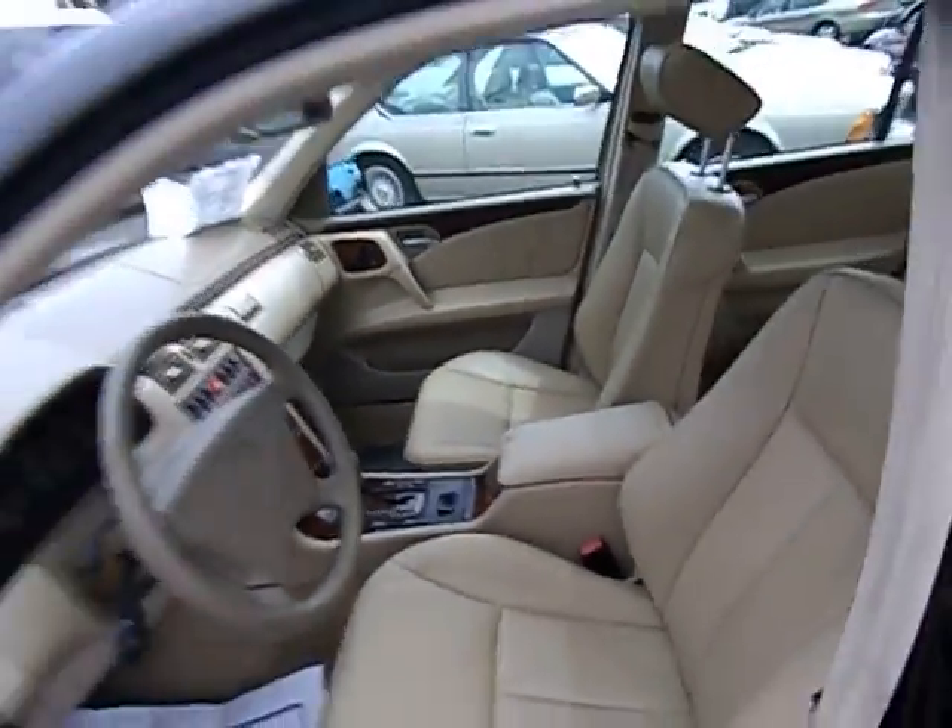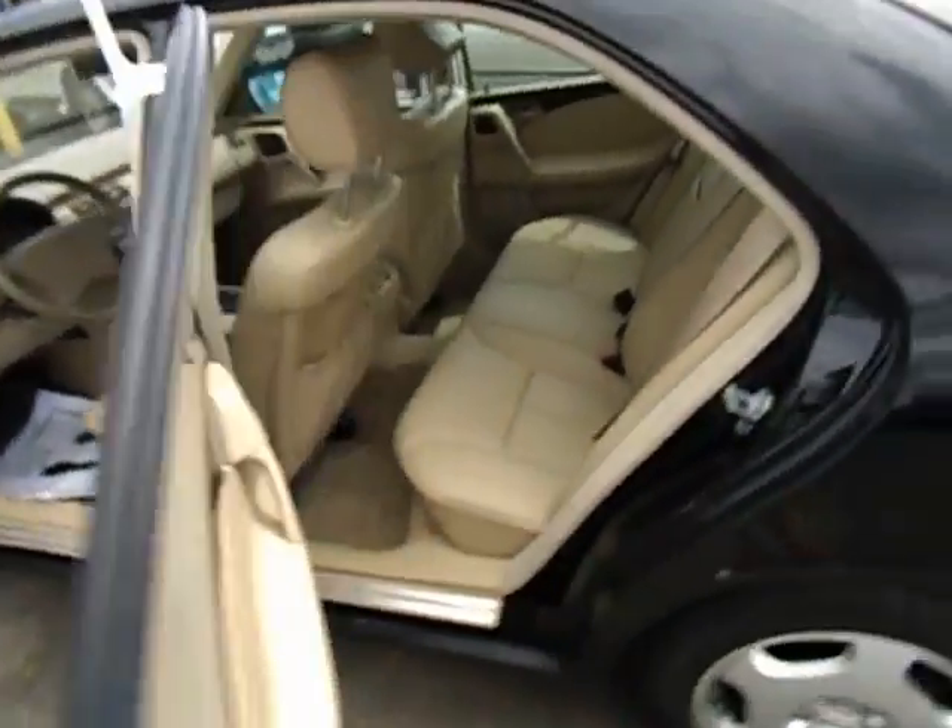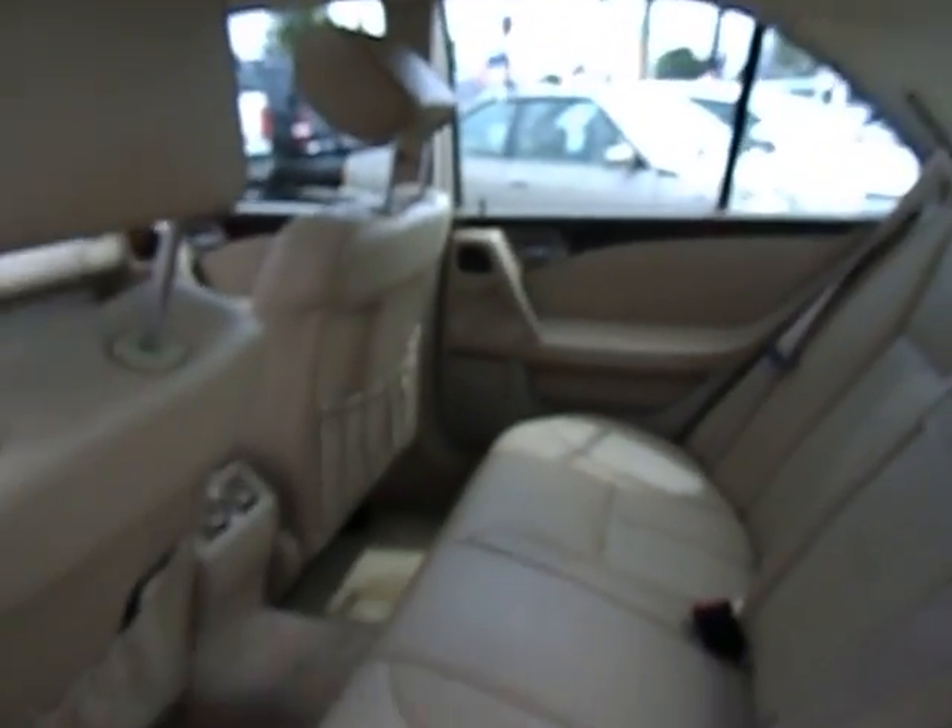Let's take a look at the back seats. Very nice — excellent condition.